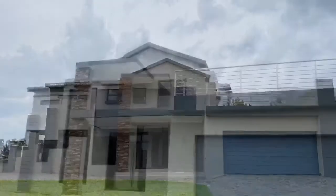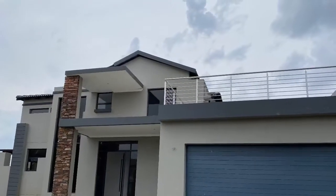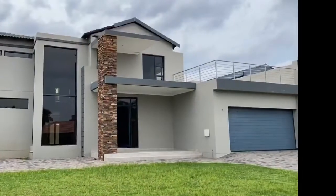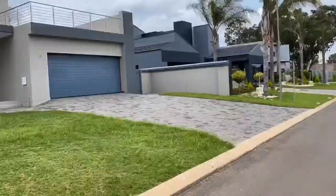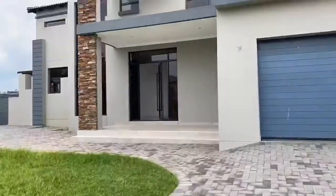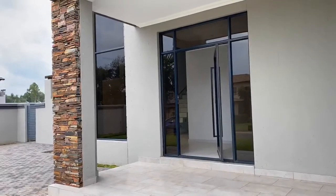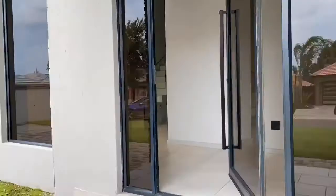Let me take you through this spectacular 365 square meter five-bedroom home in Helderweck Estate. This home is everything a dream home is made of. It boasts of a double garage, open-plan living and dining area, and a bar area leading into a covered patio with a built-in braai.